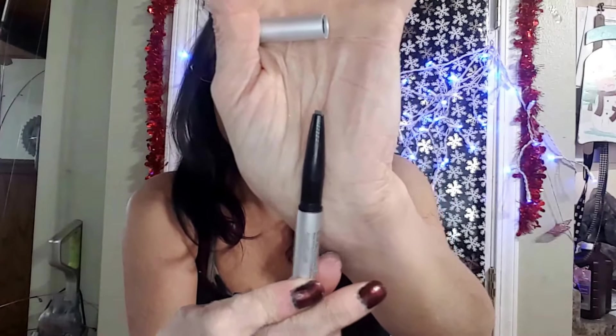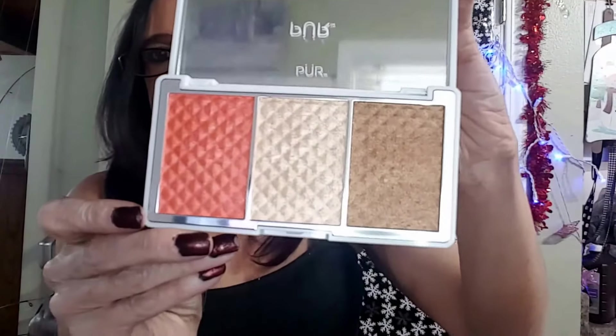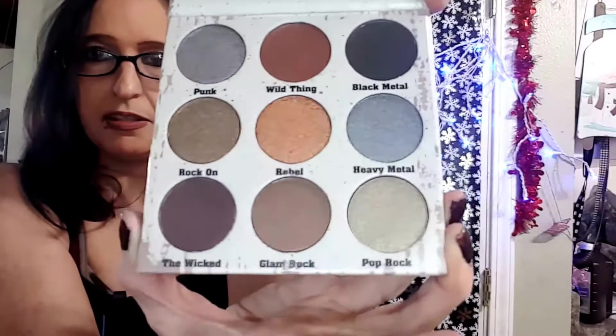And then I got a Deeper Bronze and Brightener. I look forward to using these. And last, I got from Crown Glam Metals, and this is a palette. I love this — the palette itself is really pretty. I definitely look forward to using this.